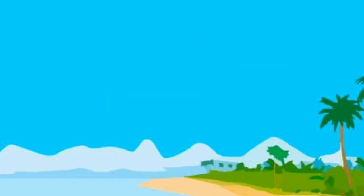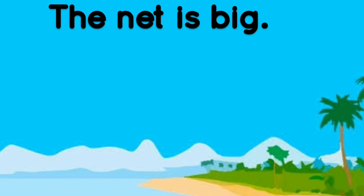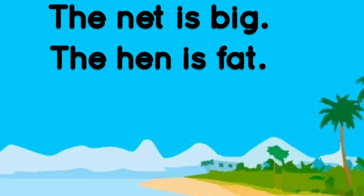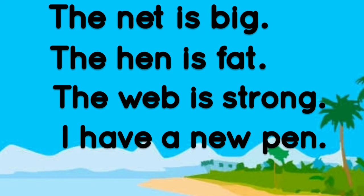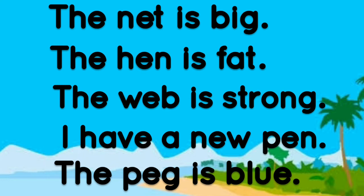Well done. Let's read the next few sentences. The net is big. The hen is fat. The net is white. The pig is blue.